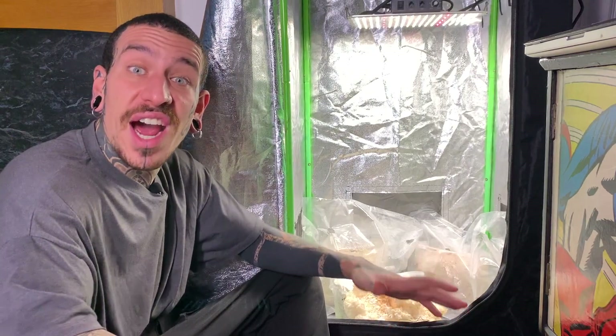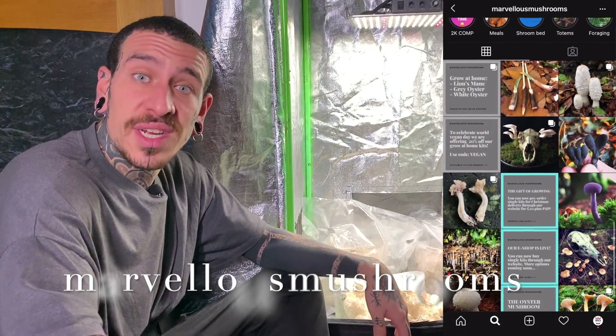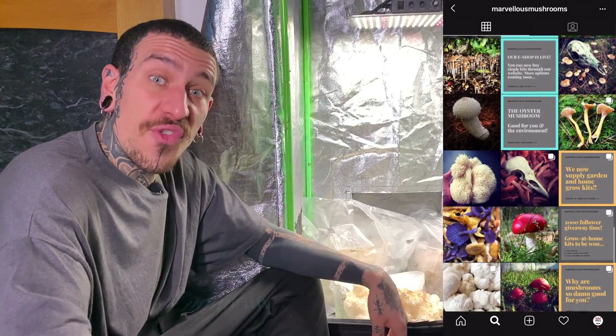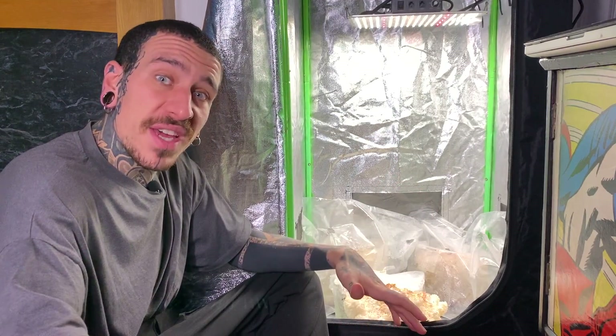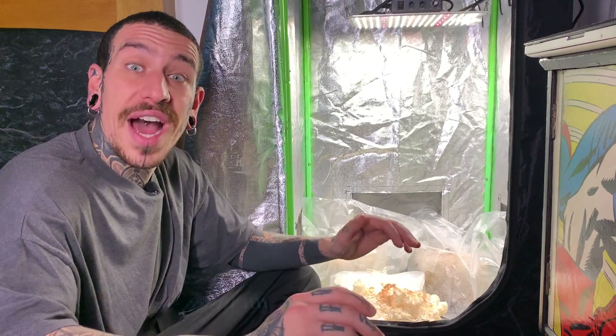After my chat with Carter, I definitely had to give it a go and try growing my own mushrooms. I bought a few varieties from Marvelous Mushrooms based in Scotland — they've got really cool varieties to grow at home. I'll explain how I set up my tent and what temperatures, humidity and lights I'm using.